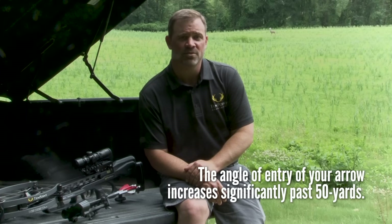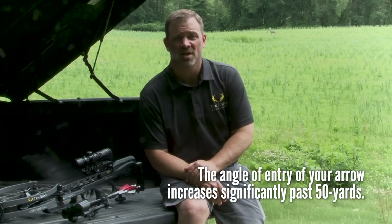Also, the angle of entry of your arrow increases significantly past 50 yards, which can affect the orientation of the wound channel created by your broadhead, possibly missing the animal's vital organs.